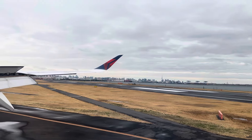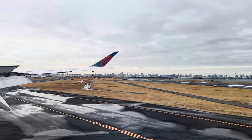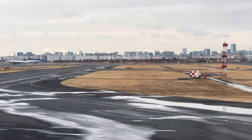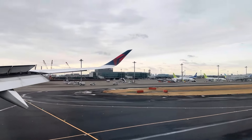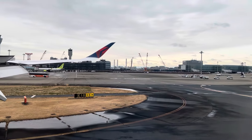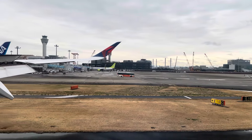Be careful when opening overhead bins to avoid injury from items that may have shifted during flight. You may receive an email from Delta asking you to share your experience. We value your feedback. We invite you to download and use the FlyDelta app for all your future travel needs, including checking in for a flight and managing your SkyMiles account.